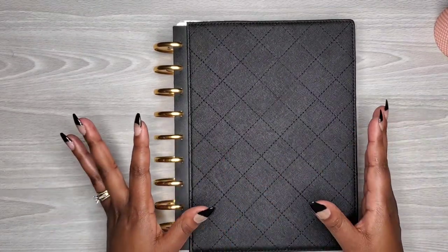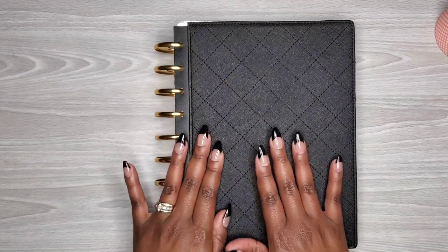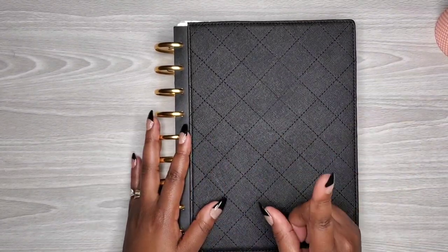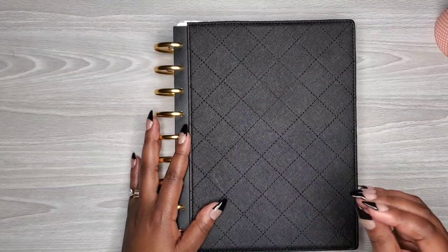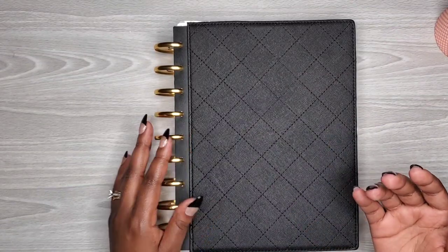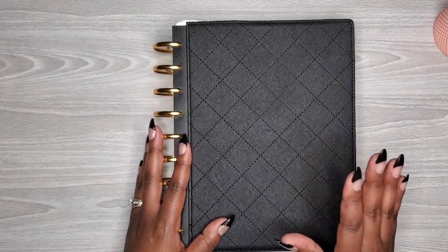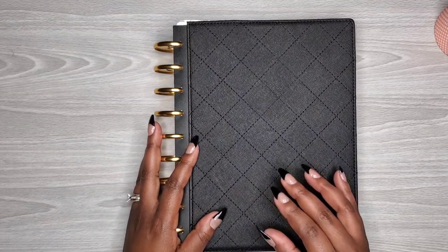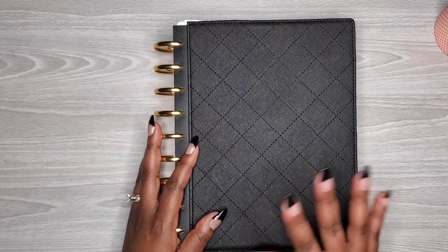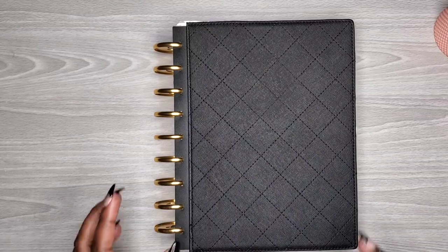I like having everything in one place — this sits on my desk. I rotate it out when I need to for the months, but other than that everything stays together on my desk. I do have one other classic that I use for journaling, which I keep on my nightstand because it reminds me to journal every night. I may bring it to the room with me sometimes if I need to work on something, but other than that it stays on my desk. So without further ado, let's get into it.